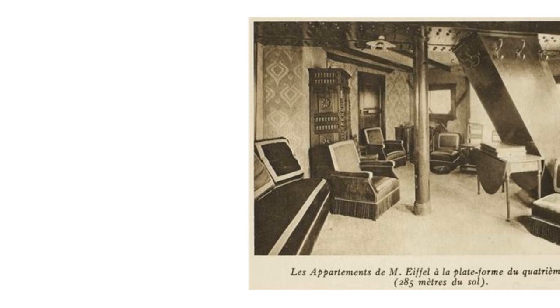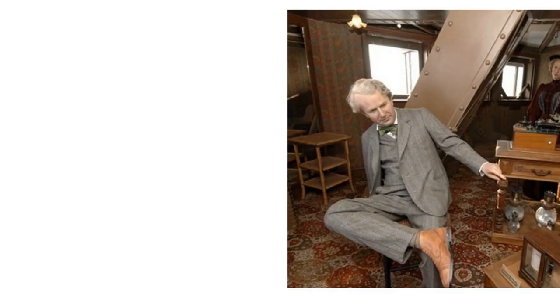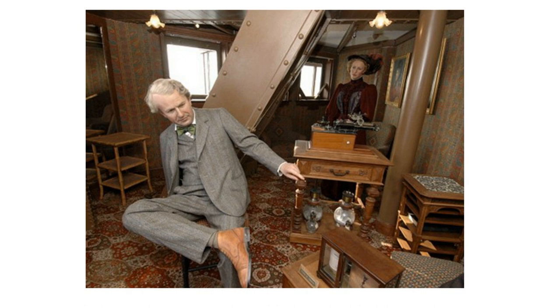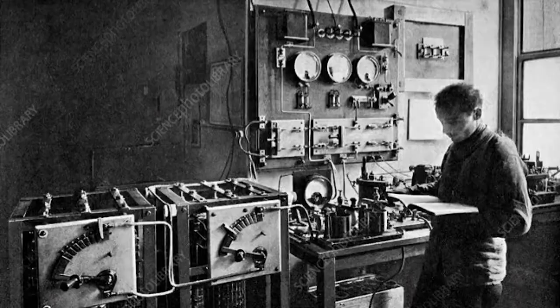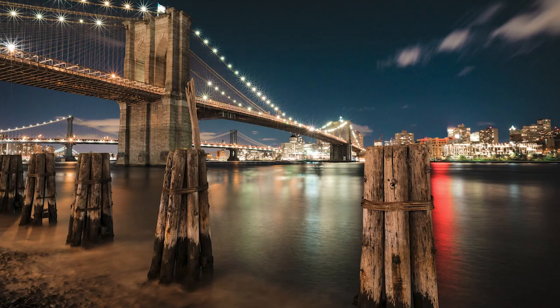Gustave's apartment was right at the top of his famous tower, where he would host a variety of famous guests, including world leaders, great scientists, and high flyers of Parisian society at the time, as well as the occasional young lady or two, as he wandered around in his Hugh Hefner jacket. He was often found tinkling away on his grand piano, which had mysteriously made its way to the top of the Eiffel Tower — you have to feel bad for the piano movers.